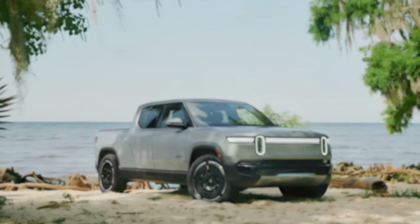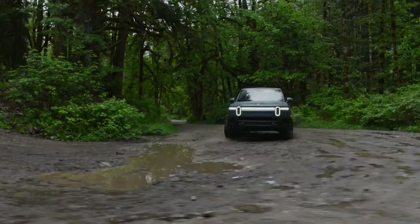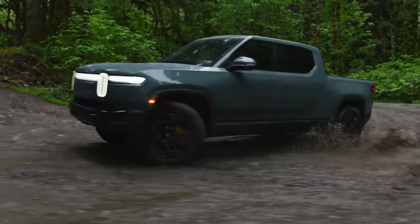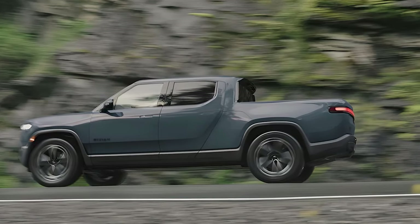Today we're diving into the highly anticipated 2025 Rivian R1T. The 2025 Rivian R1T is not just an electric truck — it's a statement. Rivian has really upped their game with the new model.